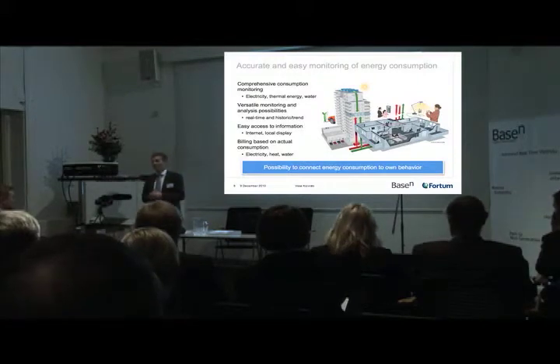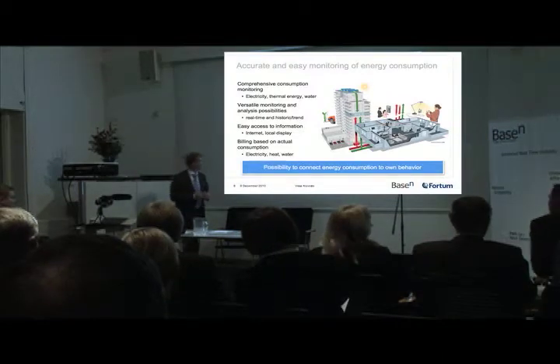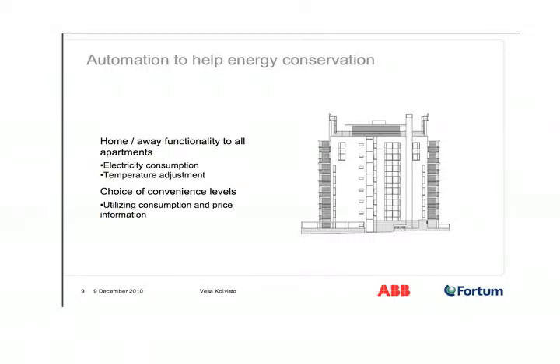Through this kind of solution, there start to be tools for people to understand that opening a window actually means something to them — you could even calculate that opening the window will cost you this much money. We made a study earlier about how much time people are interested and willing to spend on energy-related issues, and it was below 10 hours a year. People do not want to think about electricity or energy — it just needs to be there. So for getting the impact, things need to be easy.